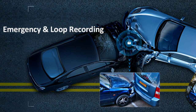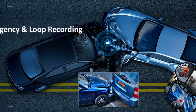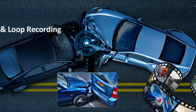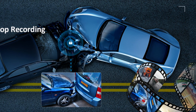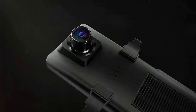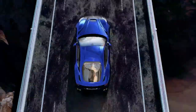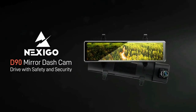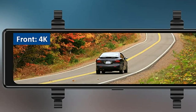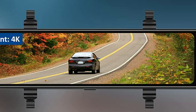The dash cam provides emergency recording, looped recording, reversing aid, G-sensor accelerometer, and parking monitor functions. It automatically locks emergency footage if an incident occurs. The D90 4K dash cam captures clearer, brighter, and more true-to-life images even in low-light conditions. Advanced HDR technology effectively enhances night vision under low-light or overexposed conditions, providing razor-sharp video clips while driving at night or on rainy days.